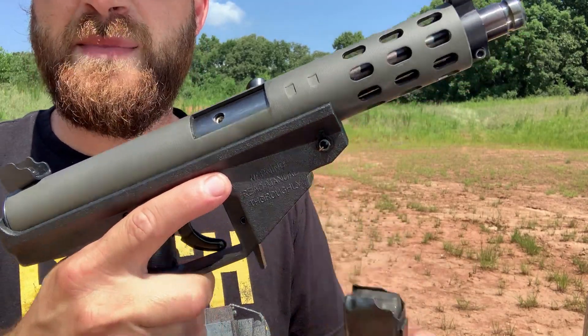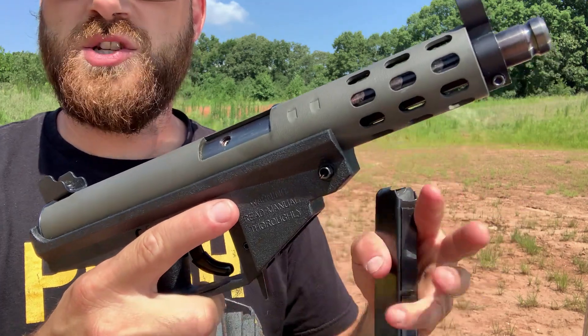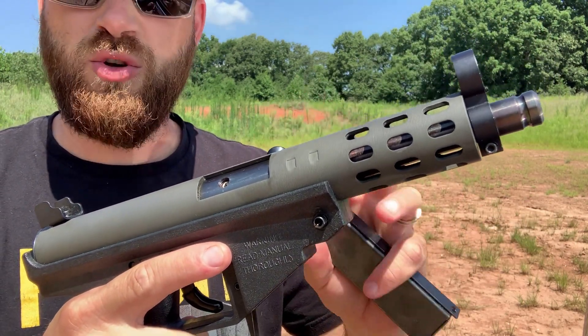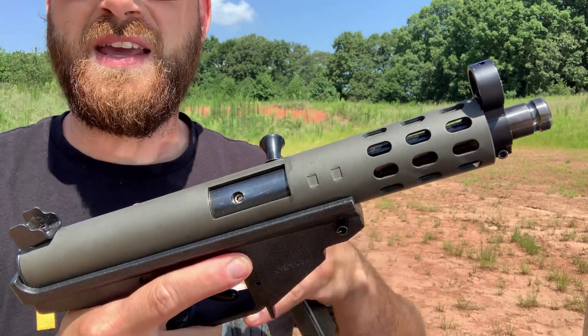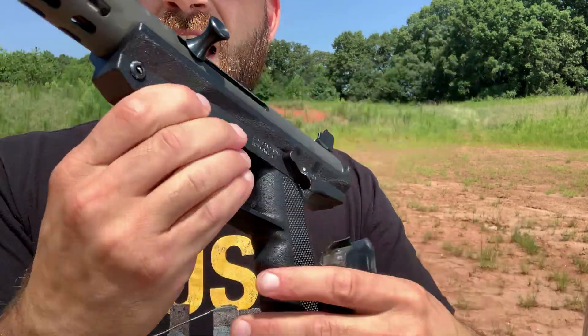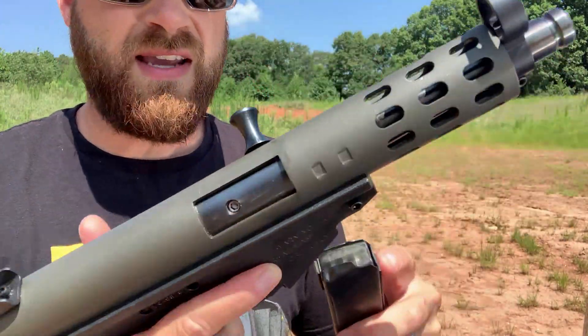The TEC-9 is a classic 9mm submachine gun, and this is the semi-auto variant. The original TEC-9s are really known for their nostalgia, history, and the culture surrounding the looks and function of this gun. Now some of the earlier TEC-9s had a lot of problems with jamming and issues feeding, but this is actually a model AP9 — a more updated version of the TEC-9, still a direct copy that uses TEC-9 magazines.